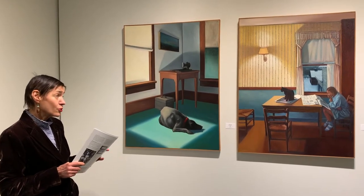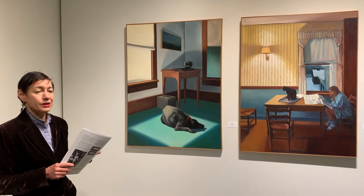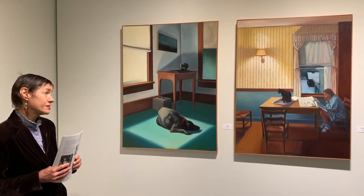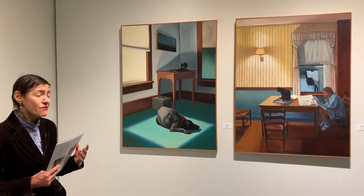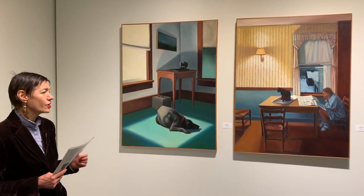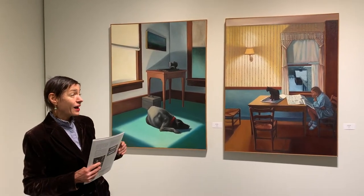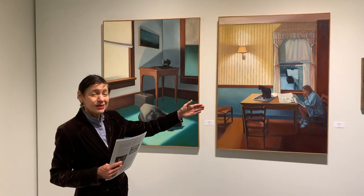Andy's approach is slightly different. His interiors are also quiet and somewhat lonely, but filled with stillness and admiration for his subjects.